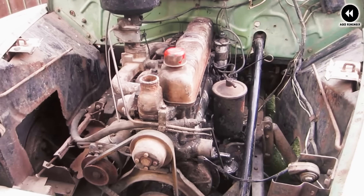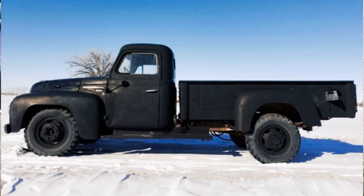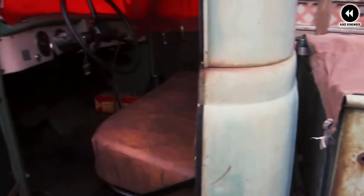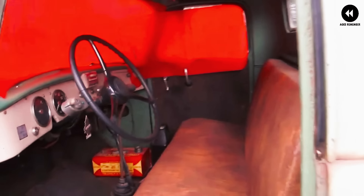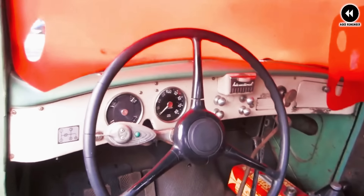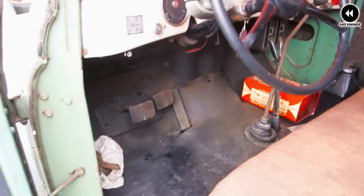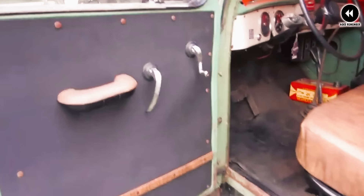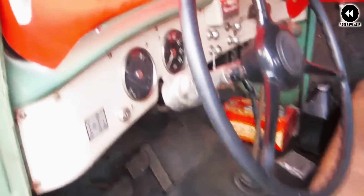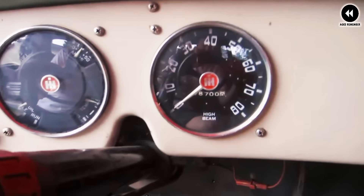Number 5: the International Harvester R-Series, 1953. The 1953 International Harvester R-Series trucks were a continuation of the company's long-standing tradition of producing rugged and reliable vehicles for both commercial and personal use. These trucks represented a significant update from previous models, incorporating new styling elements and improved features to meet the demands of the post-war era. Their refreshed design introduced a more modern and streamlined appearance — sleeker lines, a distinctive grille, and stylish chrome accents giving them a contemporary and eye-catching look.